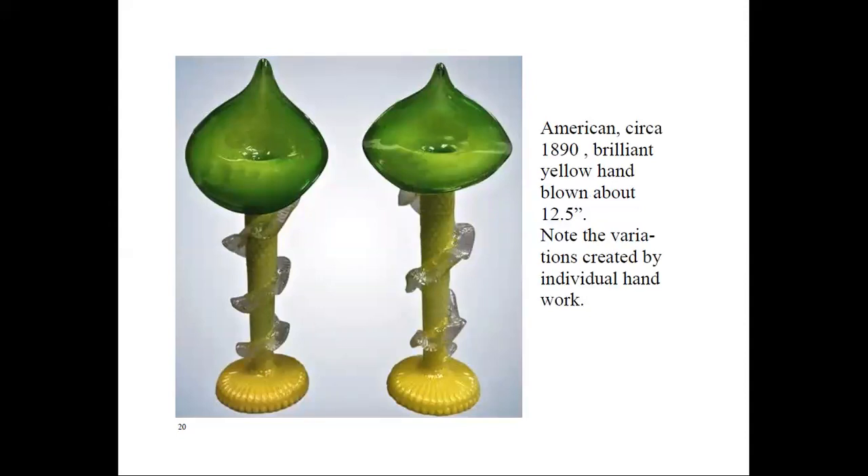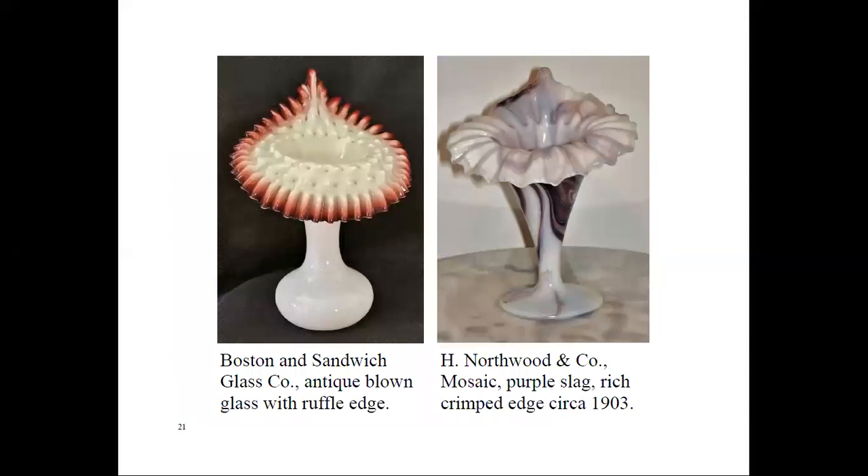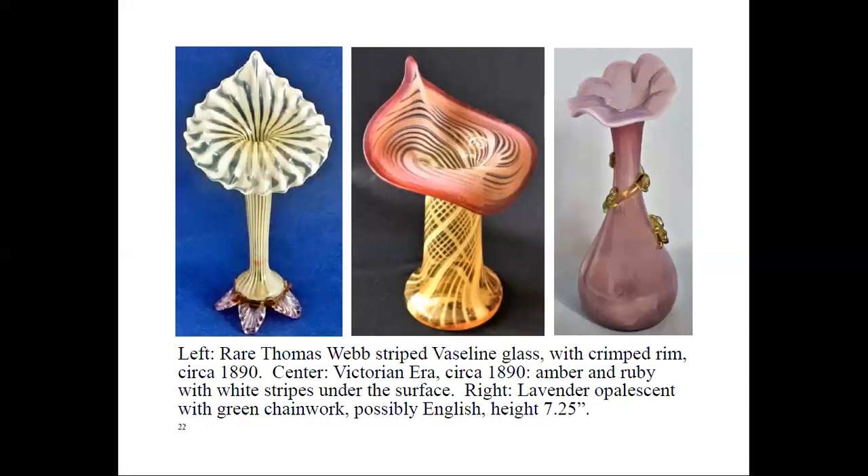These are two American glass pieces from 1890. The variation is especially noticeable in the collars. Here are examples from another two companies that made the jack-in-the-pulpit vase: Boston and Sandwich Glass, and H. Northwood & Company. These are very beautiful. The one on the left is rare — Thomas Webb striped Vaseline glass with crimped rim, circa 1890. The center one is Victorian era, circa 1890, amber and ruby with white stripes under the surface.